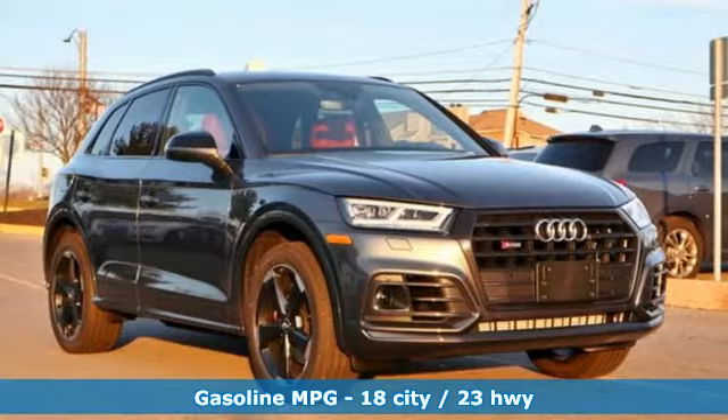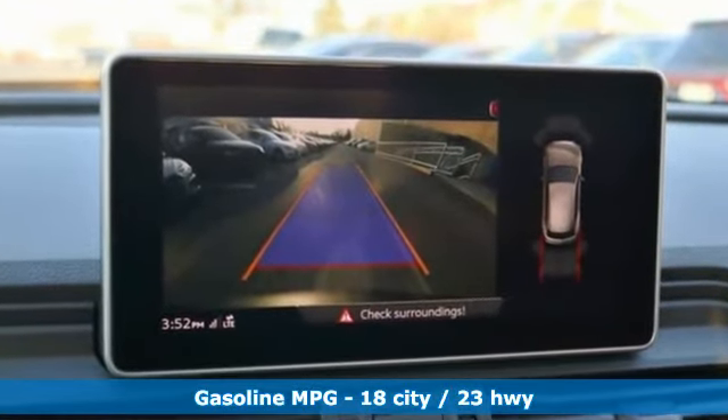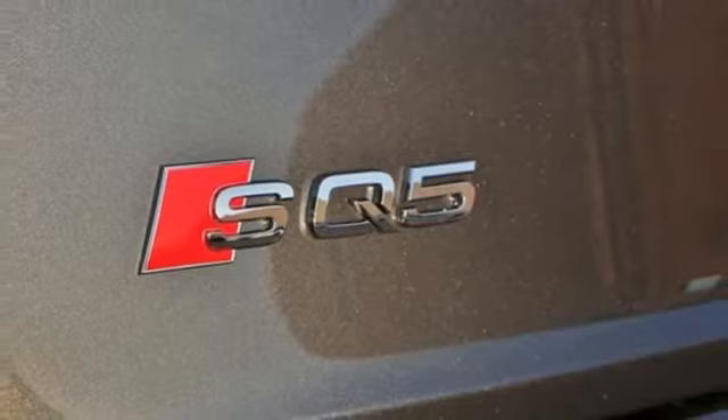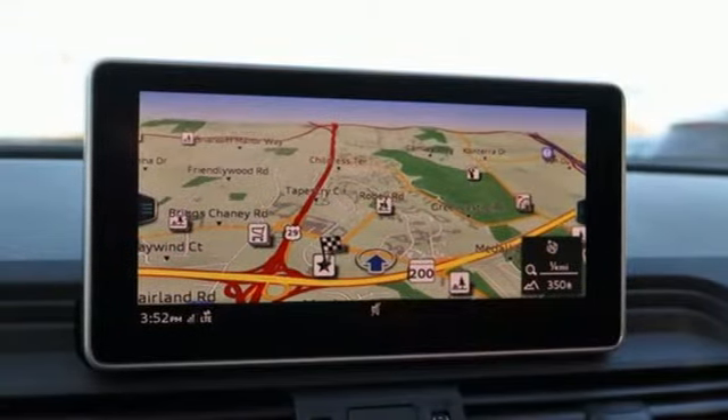Features include intercooled turbo V6 engine, automatic with driver control suspension management, automatic transmission, hands-free liftgate, integrated navigation system with voice activation, doors and push button start proximity key, dual zone climate control.